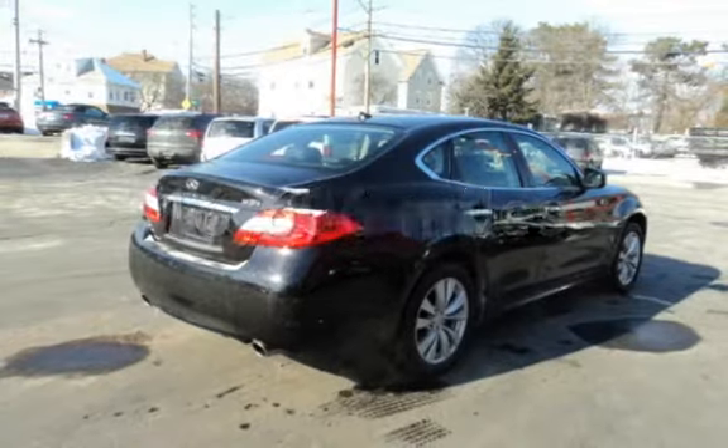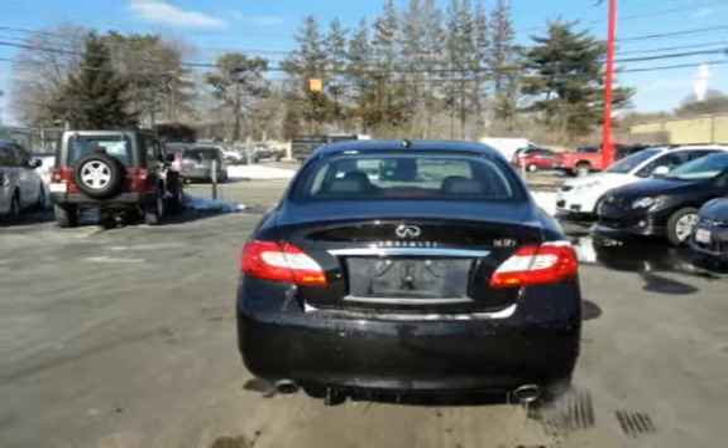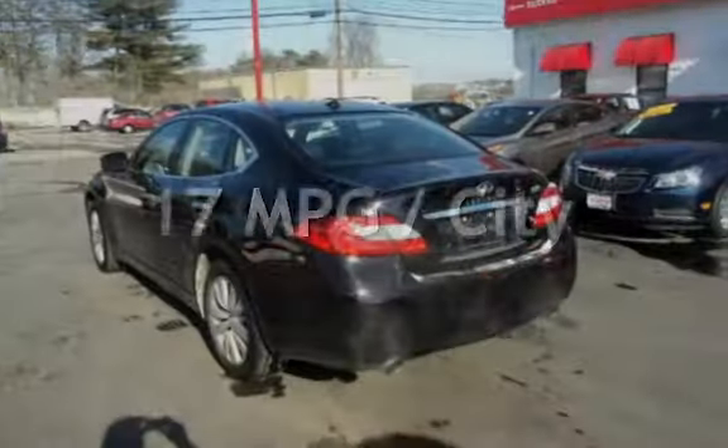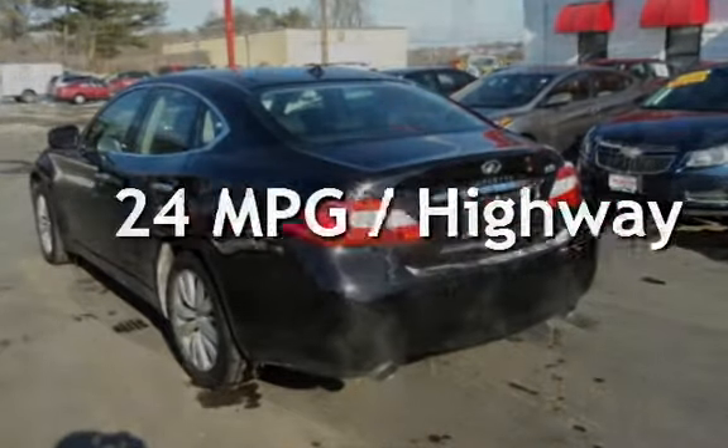This Infiniti is a great value with less than 17,000 miles on the odometer. Estimated fuel economy for this vehicle is 17 miles per gallon in the city and 24 miles per gallon on the highway.